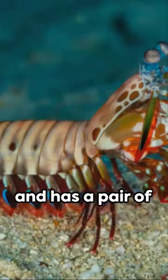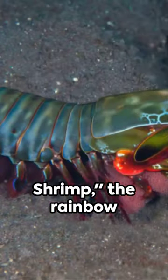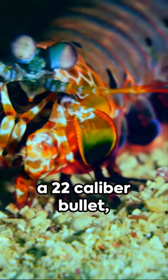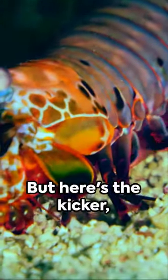What is a crustacean, and has a pair of peacock feathers as body armor? The peacock mantis shrimp, the rainbow warrior of the sea. With a punch as fast as a .22 caliber bullet, this martial artist of the sea can shatter any defense that comes up against it.